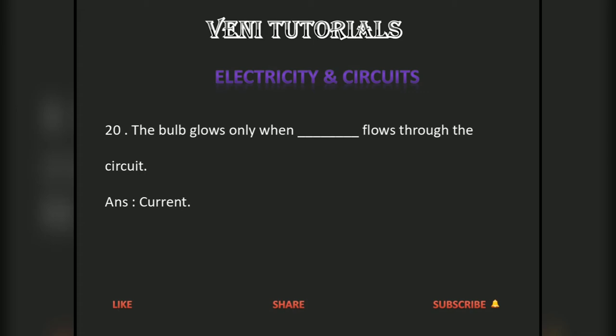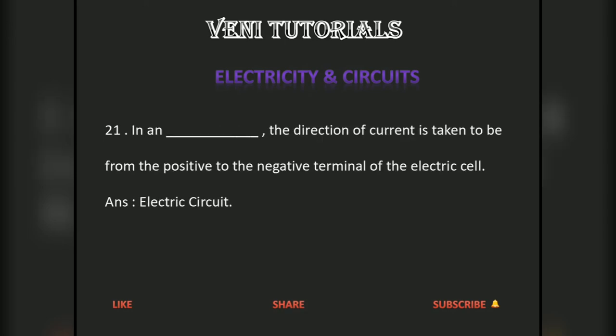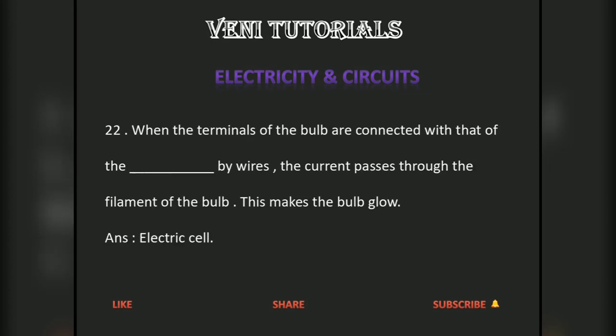The bulb glows only when current flows through the circuit. In an electric circuit, the direction of current is taken to be from the positive to the negative terminal of the electric cell. When the terminals of the bulb are connected with that of the electric cell by wire, the current passes through the filament of the bulb. This makes the bulb glow.